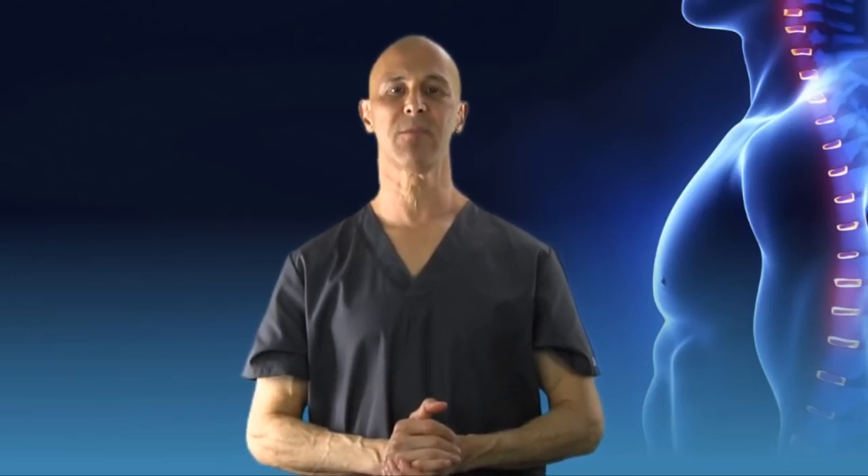Leave your questions below. Please share this video and thank you for watching — and most importantly, make it a great day. I'm Dr. Alan Mandel.